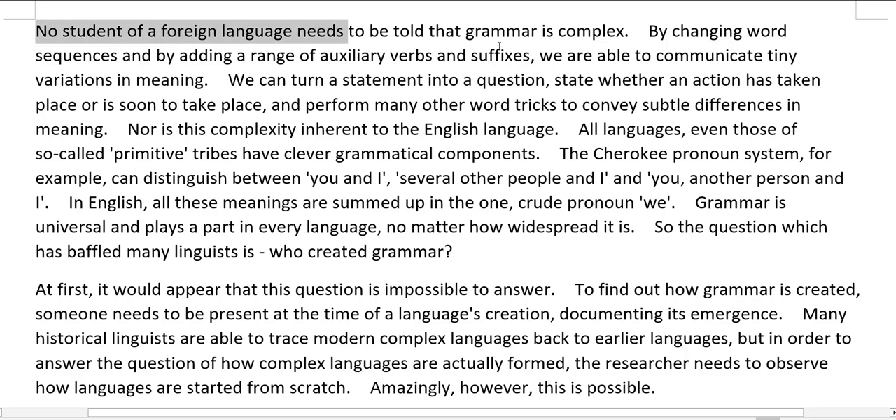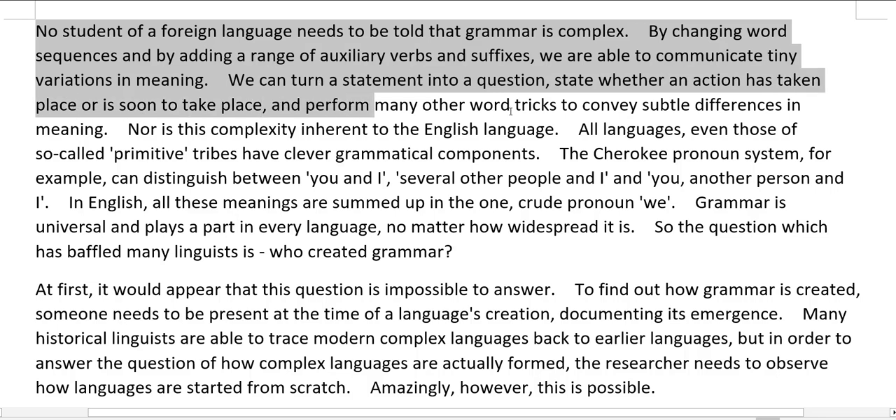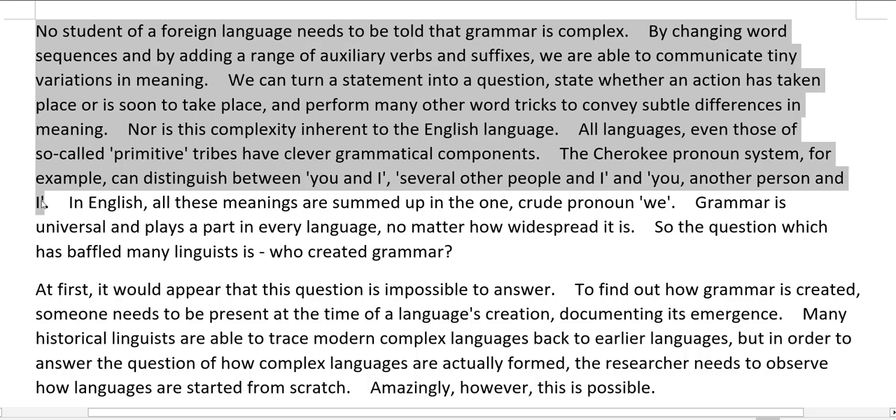No student of a foreign language needs to be told that grammar is complex. By changing word sequences and by adding a range of auxiliary verbs and suffixes, we are able to communicate tiny variations in meaning — we can turn a statement into a question, state whether an action has taken place or is soon to take place, and perform many other word tricks to convey subtle differences in meaning. Nor is this complexity inherent to English. The Cherokee pronoun system, for example, can distinguish between 'you and I,' 'several other people and I,' and 'you, another person and I' — all meanings summed up in English by the one crude pronoun 'we.'